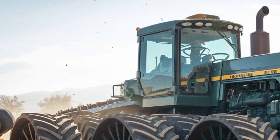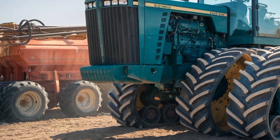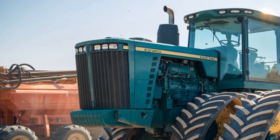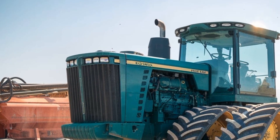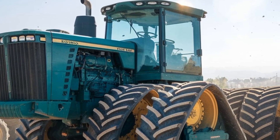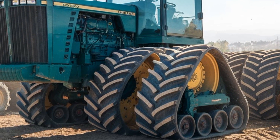While its size might seem intimidating, maintenance on the 95050 is surprisingly straightforward, with easy access to all critical components. Big Bud has maintained its commitment to building tractors that are not only powerful, but also practical and long-lasting.